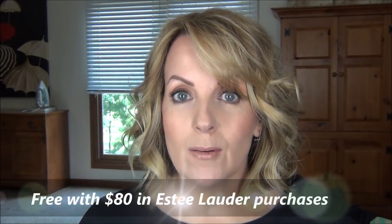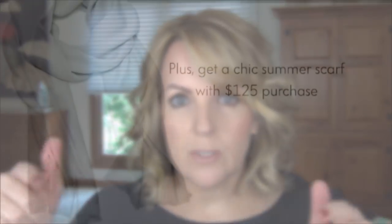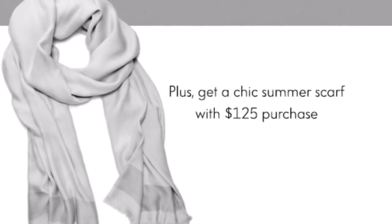So you get the bag and everything in it, plus a choice of one of those fragrances, for $80. If you need any Estée Lauder, I'll put my information below — you can call me, I'm happy to help, and I can ship it right out to you. Shipping is always free. Also, if you spend $125 there is a scarf — cream and lilac — but supplies are very, very limited. The bag will be available for a while.